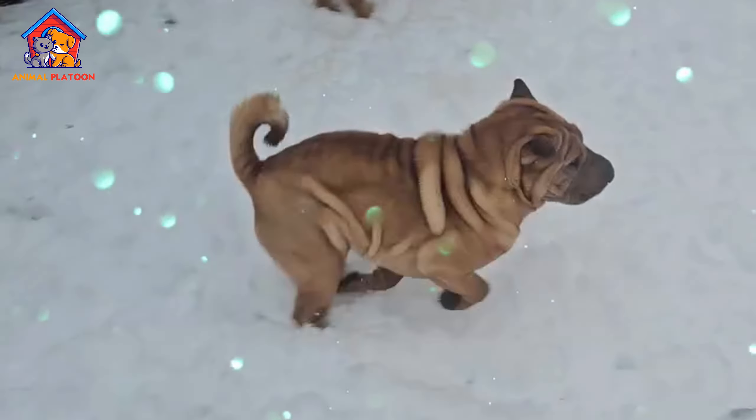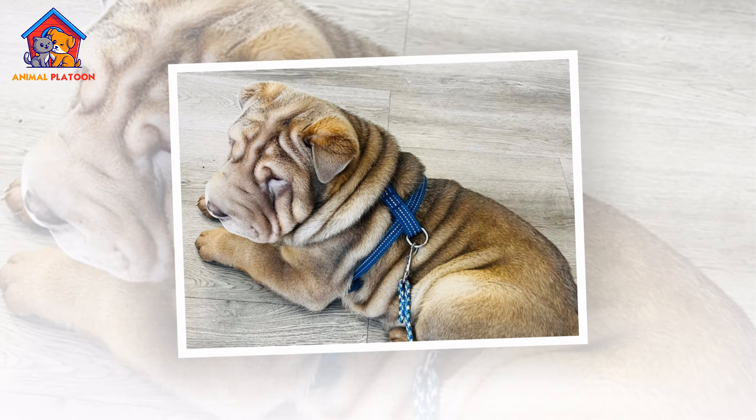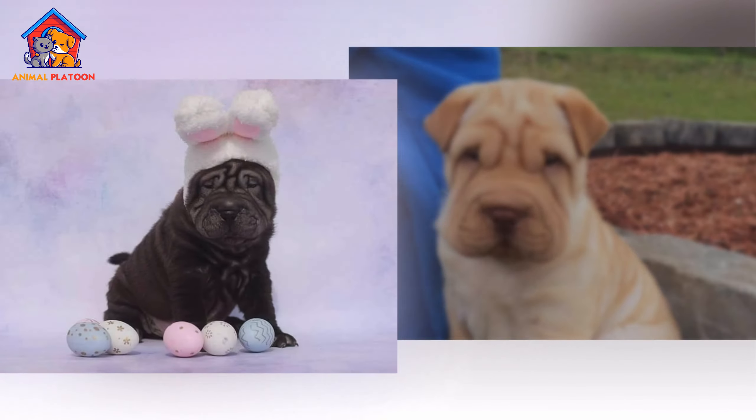Shar Peis are known for their loyal and protective nature, forming strong bonds with their family. While the breed tends to be aloof and reserved around strangers, it is affectionate and loving with its owners. Shar Peis are generally good with children, particularly if raised with them, but due to their independent nature, they may not tolerate rough play. Supervision is recommended when they interact with younger children to ensure positive interactions.